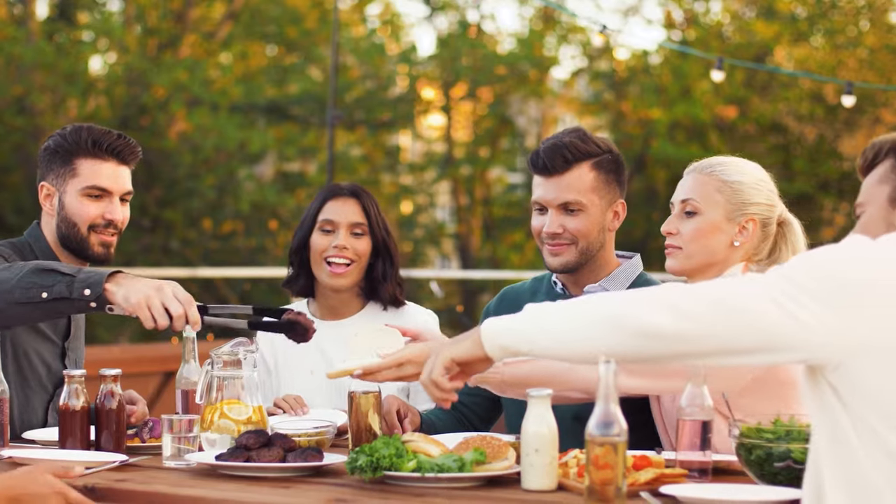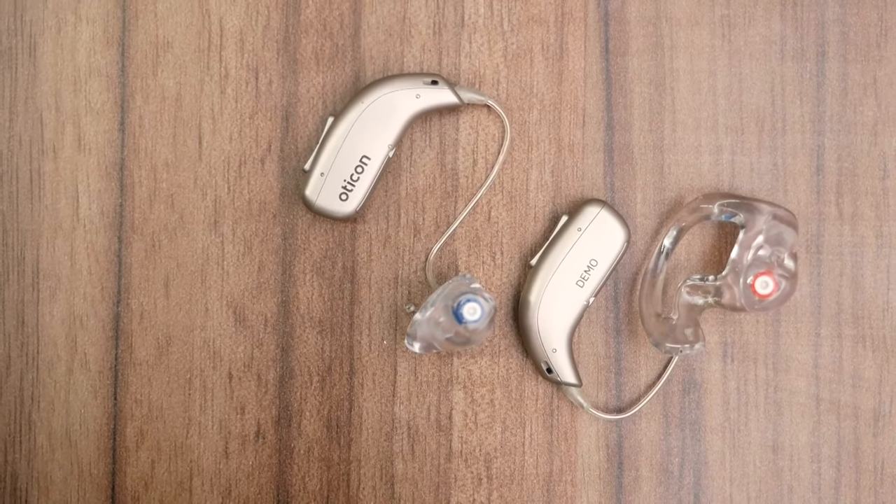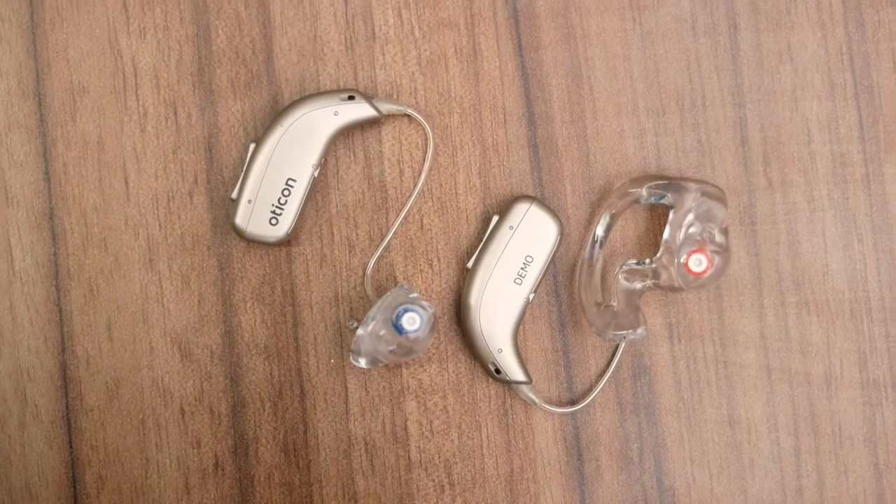Just a quick note: the Oticon More devices are available in a full range of colors, all the way from diamond black to light pink. So no matter your style or hair color, there's likely something to suit you. In summary, if you're looking for a great pair of hearing aids with great clarity, comfort, and great performance in background noise and more complex situations, the More line of devices is a fantastic option. From all the clients I've fitted with the More line devices, I've been really happy with the outcomes, and with the right fitting, care, and audiologist, I think these would be a fantastic choice.